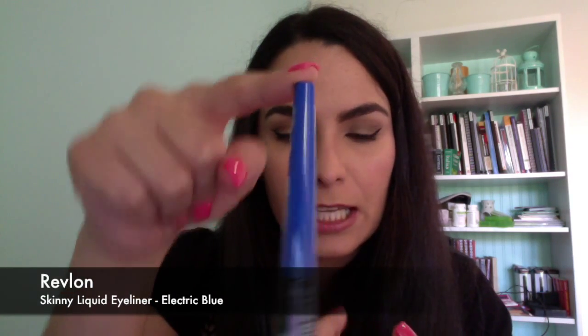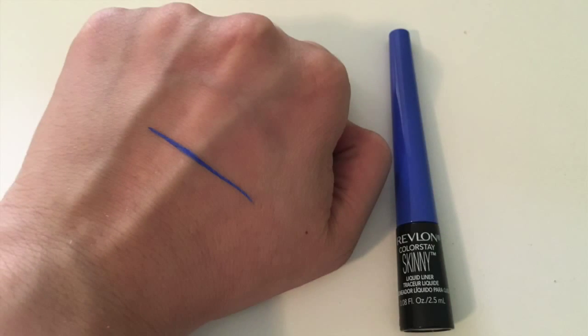From Revlon I picked up this skinny electric blue liner. I know I said I didn't like liquid liners but I just couldn't go past this colour — it's just amazing.